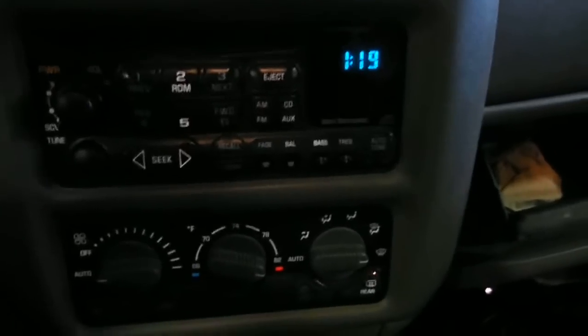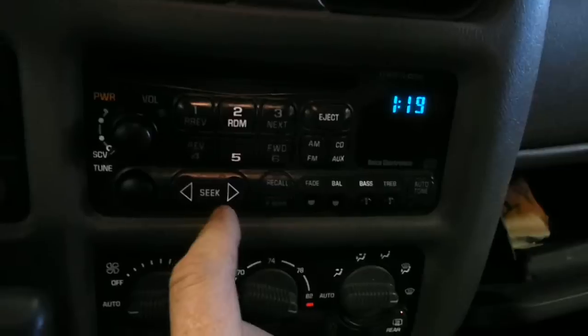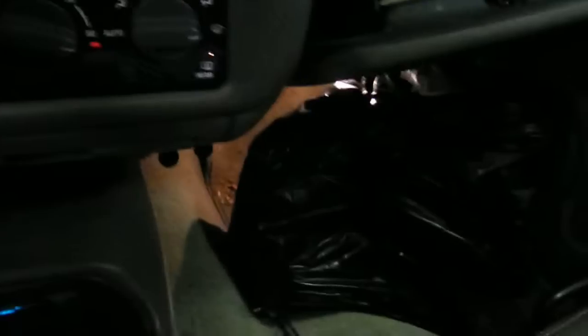AM, FM, CD. Some of the lights aren't working quite right, so that's not a very good deal on the radio. Manual or auto temp controller. It does have a separate cassette unit down here.